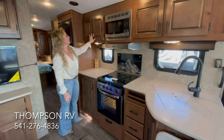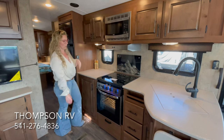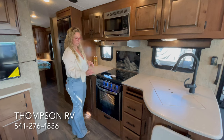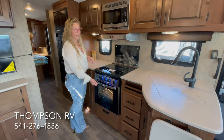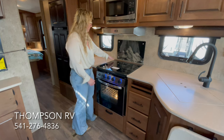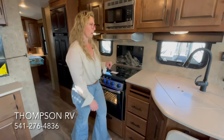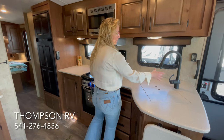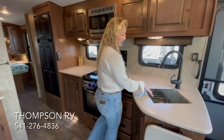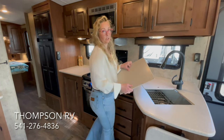Because this is a Titanium Series, you're going to get the raised panel solid hardwood doors, the stainless steel oven, stainless steel microwave. This is the oven that has the direct spark ignition on the oven itself — so not just the stovetop, but the oven. You always get a knife rack, solid surface countertops. The Titanium comes with the high arc faucet with the pullout. All of the Outdoors RVs come with a stainless steel sink with the rack in the bottom to protect the sink, as well as covers.